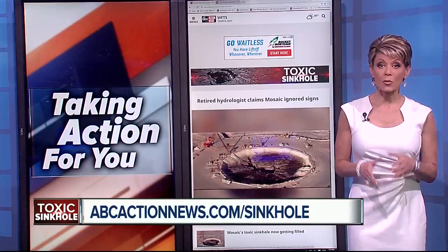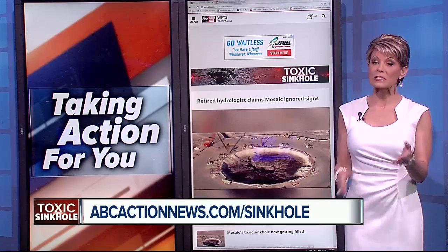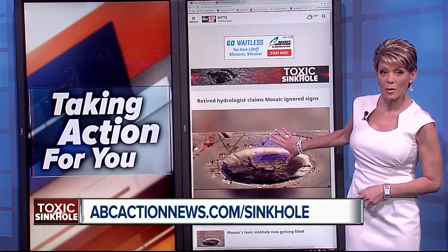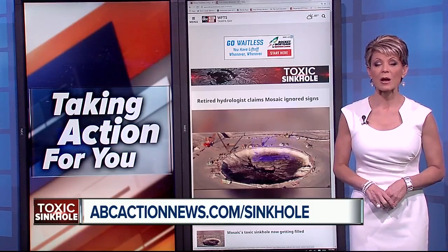Meanwhile, we've got phone calls in right now to check on the progress being made in well-water testing for homes near the Mulberry sinkhole. Whenever we get an update, we'll post it to this special section on our website devoted to the Mosaic sinkhole — just head over to ABCactionnews.com/sinkhole.